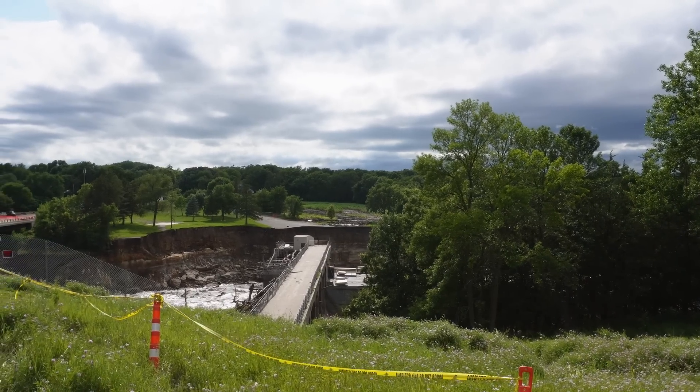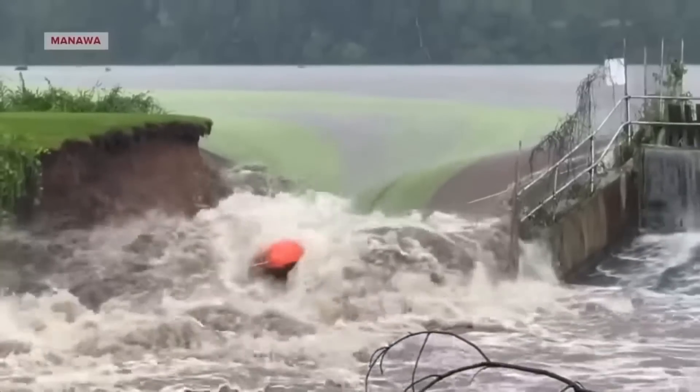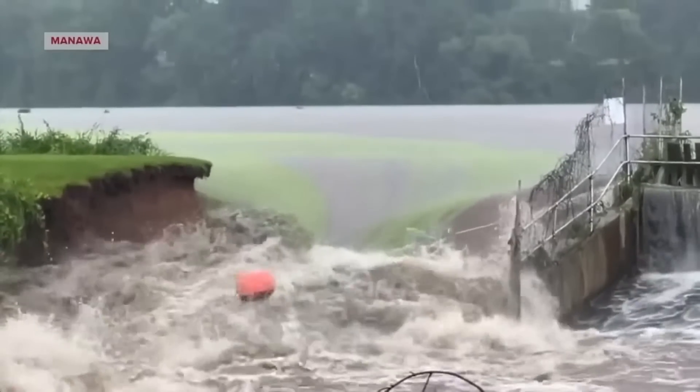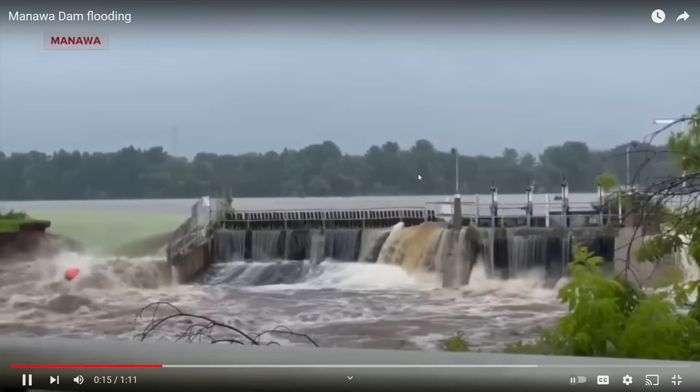We've seen instances in the United States — on a much smaller scale — of old dams that failed because of overtopping. I've done stories recently about Rapidan Dam in Minnesota. There was also a dam in Wisconsin, Manawa Dam, that failed about 10 days after Rapidan Dam failed. In both instances the reservoir level rose to the point where it flowed over the top of the dam, eroded out the abutment contact, and resulted in an uncontrolled release of the reservoir. I'll continue to provide updates on Three Gorges Dam.